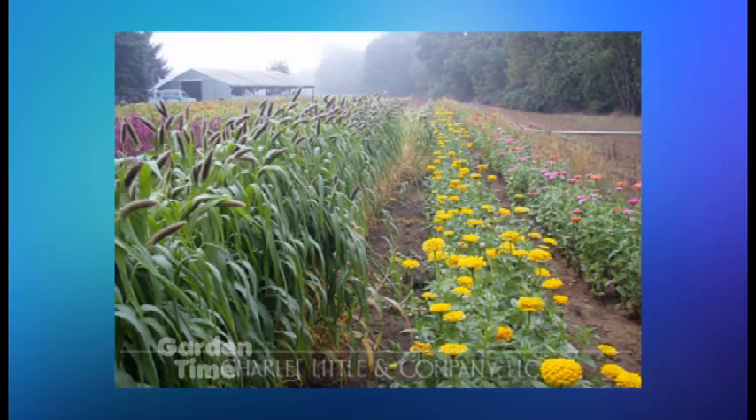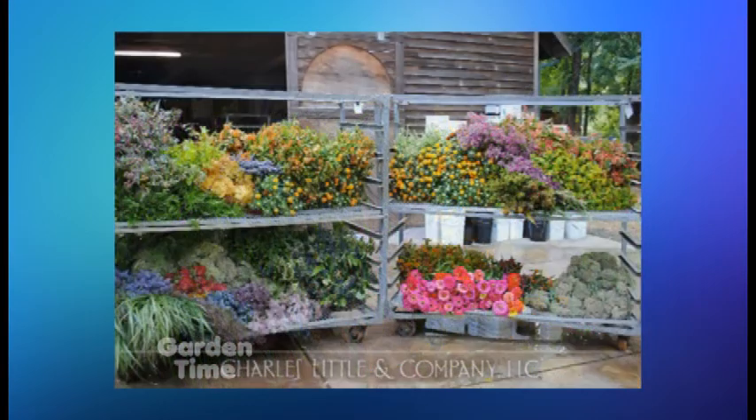That is incredible. Your business — how many acres do you have at your place in Eugene? We have 35 acres, all cut flowers, all specialty cut flowers.